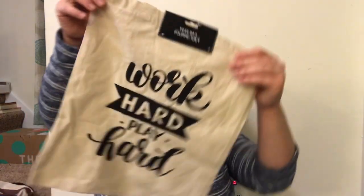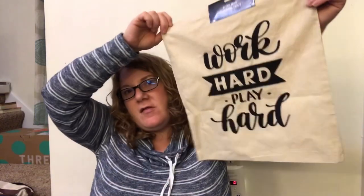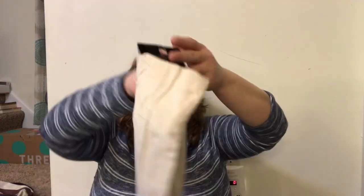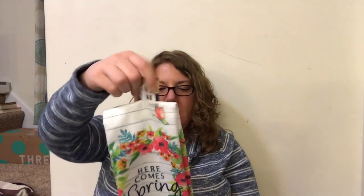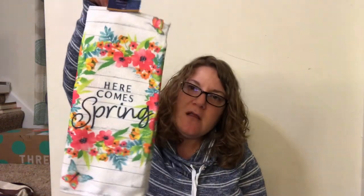I found these tote bags - they're like canvas. One says 'Work Hard Play Hard' and the other says 'Have a Nice Day.' I got the only two I saw. I also got one dish towel that says 'Here Comes Spring' - it's microfiber, which I don't really like, but it's pretty so it doesn't bother me.